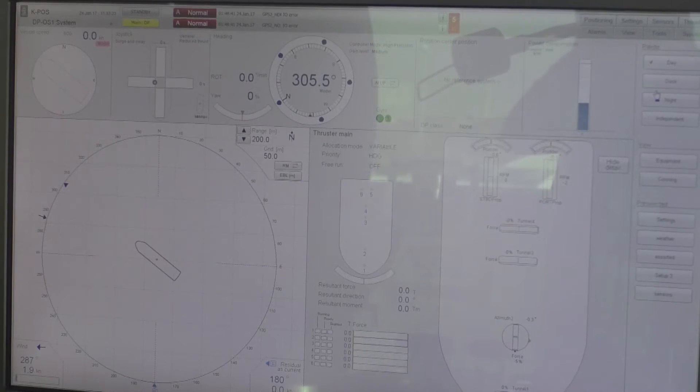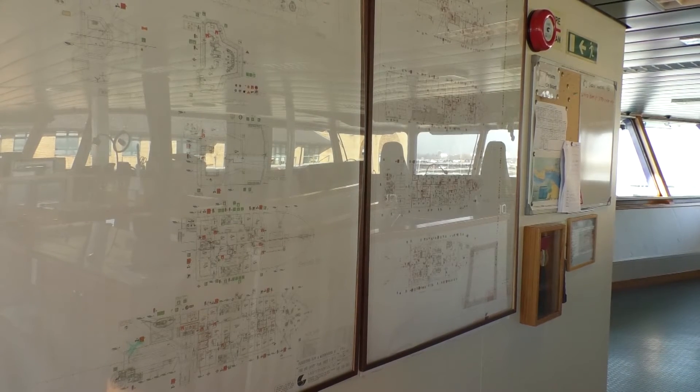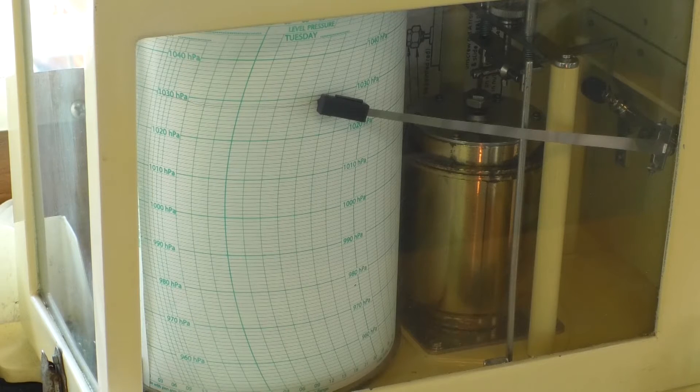On here now we do it all by computer — we just press two or three buttons and the ship does it all for us. The computers have taken over what we used to do, but we still have to monitor them, so they still require a human interface at all times. We have what we call 'get me home charts' — enough charts to get us home in case all our computer screens break down.